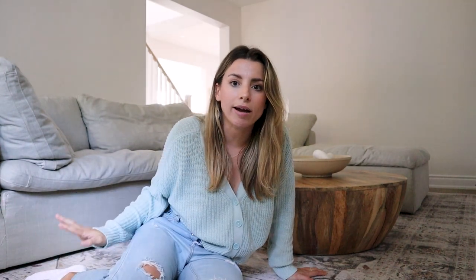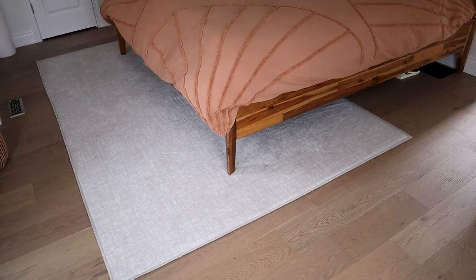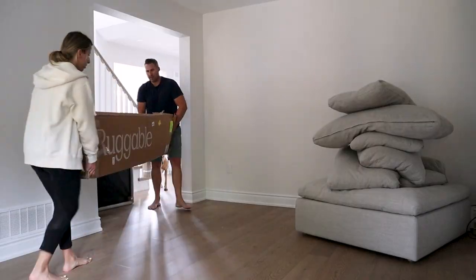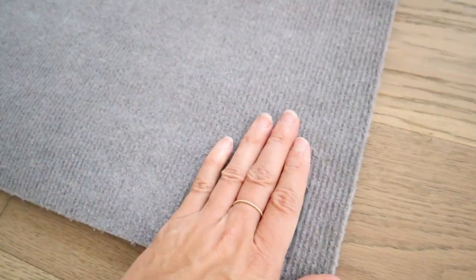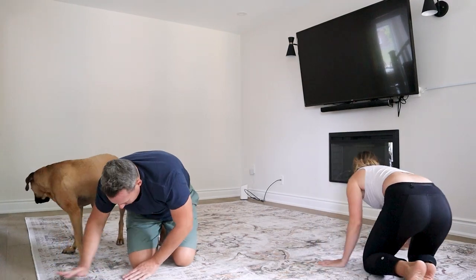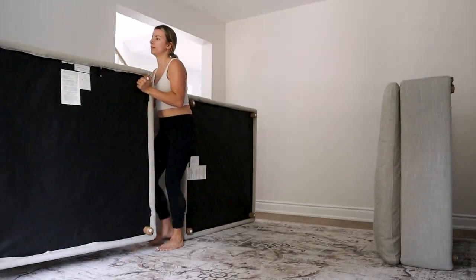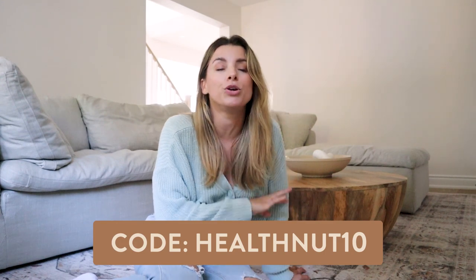This rug is so comfy — it makes us use the room even more. I can get down on the ground and play with Sage. It's functional and stylish, but I don't have to worry about things spilling with kids. They have rugs for your entire home in all different sizes and shapes. I also have one in our bedroom upstairs. They were really easy to unbox and set up — we moved all the furniture out, laid the rug pad, and the corners just clip into the pad so it doesn't slip around. There's nothing more annoying than a rug that slips. You guys can shop my link below and use code HEALTHNUT10 to get 10% off your order.